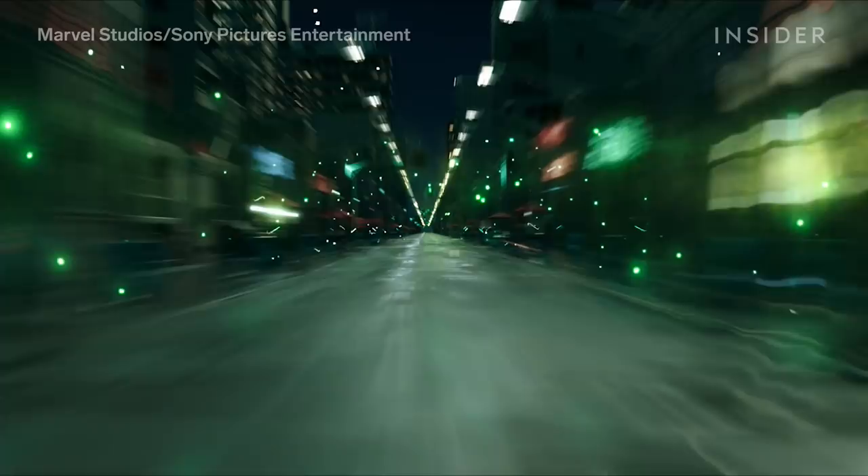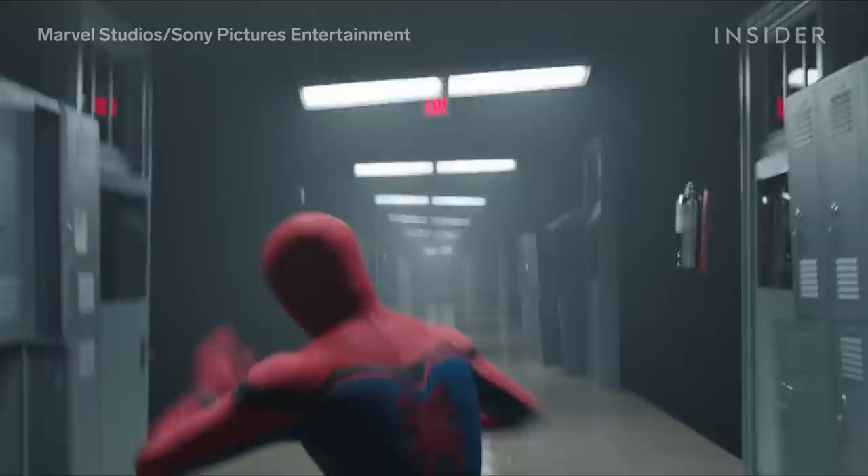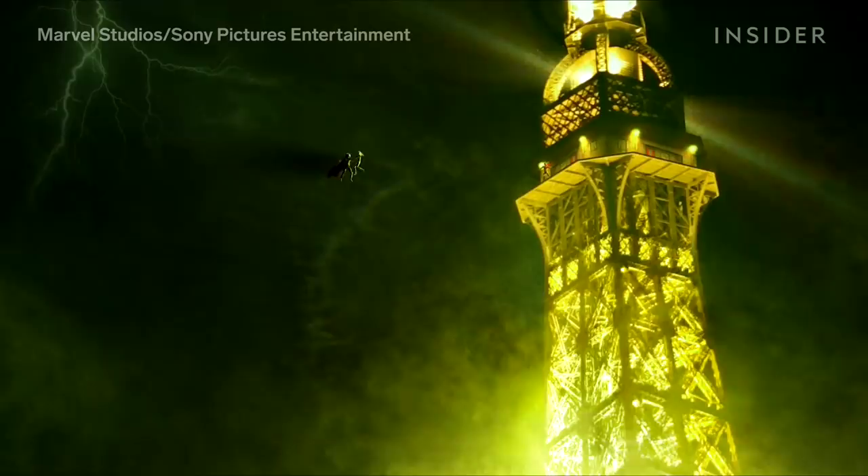Usually the process is there is a script, and then there is a production period where they shoot what the script is, and then we are adding visual effects on top in post-production. But in the case of this one, the sequence was not locked at script stage — we were concepting at the same time as we were animating shots. To make a sequence like this, the shots must go through different stages, with 120 employees all working in unison.